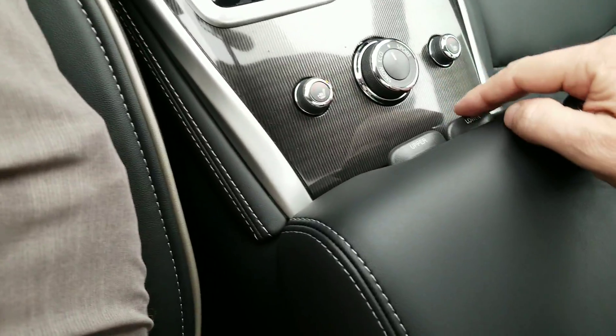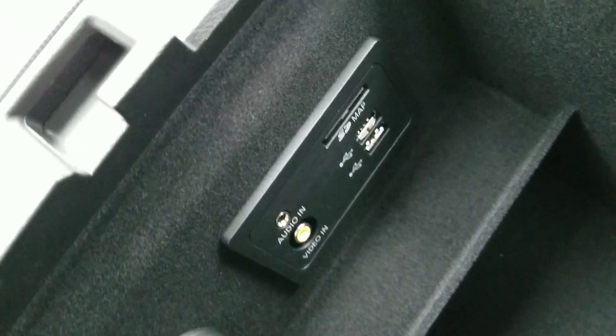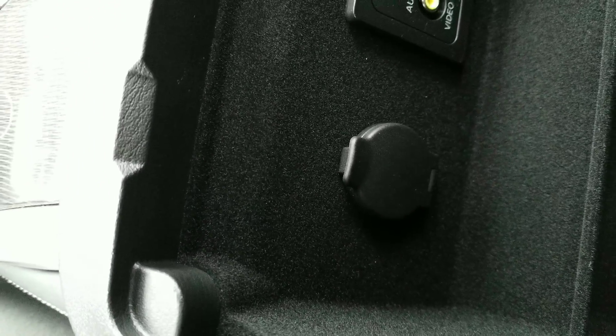Let's go down to the lower tray — there are your USB ports and your audio AV jacks if you need those, and another power outlet as well.